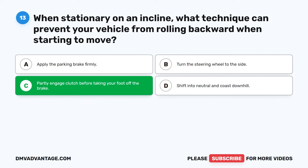Question 18: Do retarders prevent skidding on slippery roads? True or false? A. True. B. False. C. Sometimes. D. Only at high speeds. The correct answer is B: False. Retarders are not designed to prevent skidding on slippery roads. They primarily assist in slowing down the vehicle by using engine resistance, but additional caution and proper driving techniques are necessary to avoid skidding on slippery surfaces.